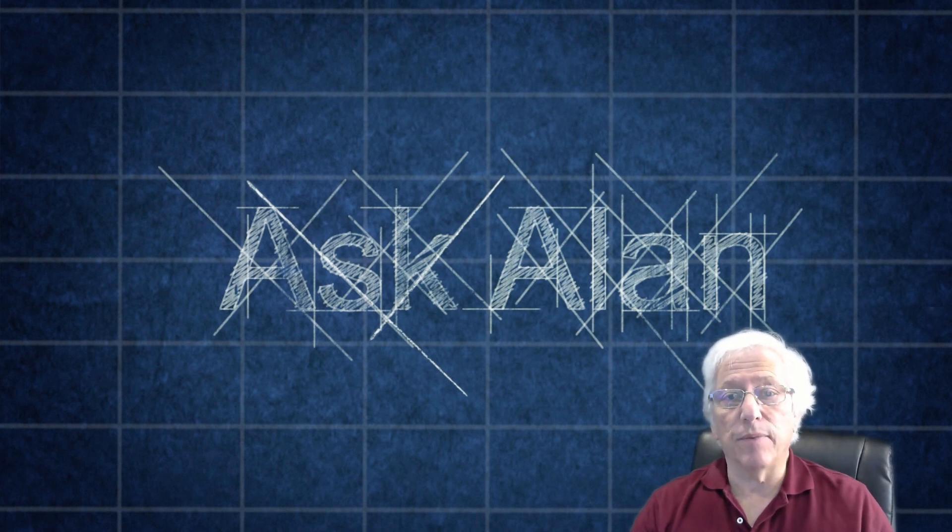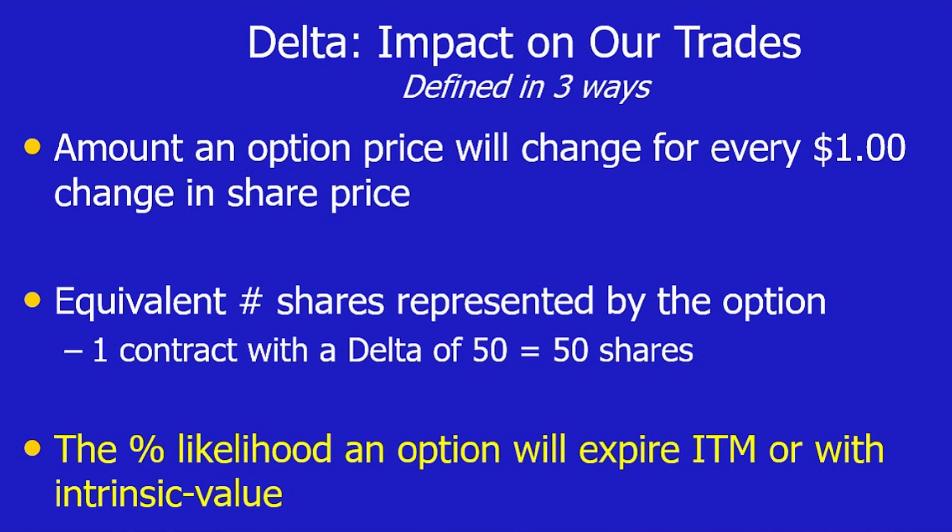I want to add a dimension to our analysis of a trade of this nature, and that is delta. Delta can be defined from three perspectives. First, it's the amount that an option price will change for every $1 change of the underlying security. Second, it's the equivalent number of shares represented by the option — for example, one call option contract with a delta of 50 is the equivalent of 50 shares. Portfolio managers use this when building a delta-neutral portfolio to reduce or eliminate market risk. As it relates to Ron's trade, however, we define delta as the percent likelihood an option will expire in the money, or with intrinsic value.